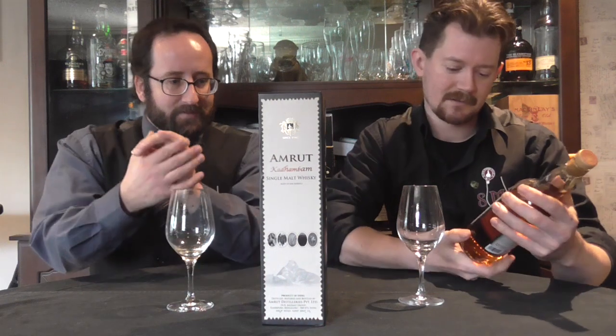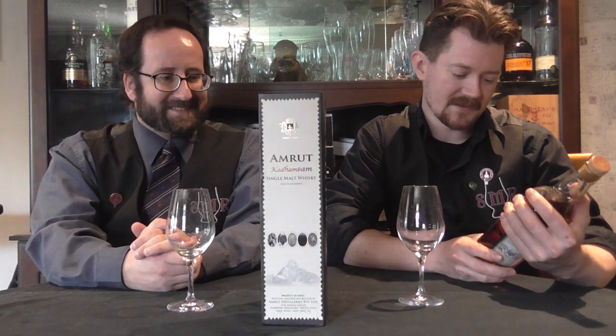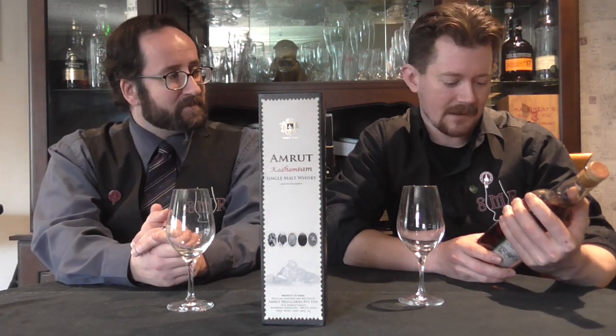Was that a Tamil word? It is a word for a combination or mixture, and very apt in this category. This is a combination of their peated malt and their unpeated, blended — or vatted — together, as they've said.